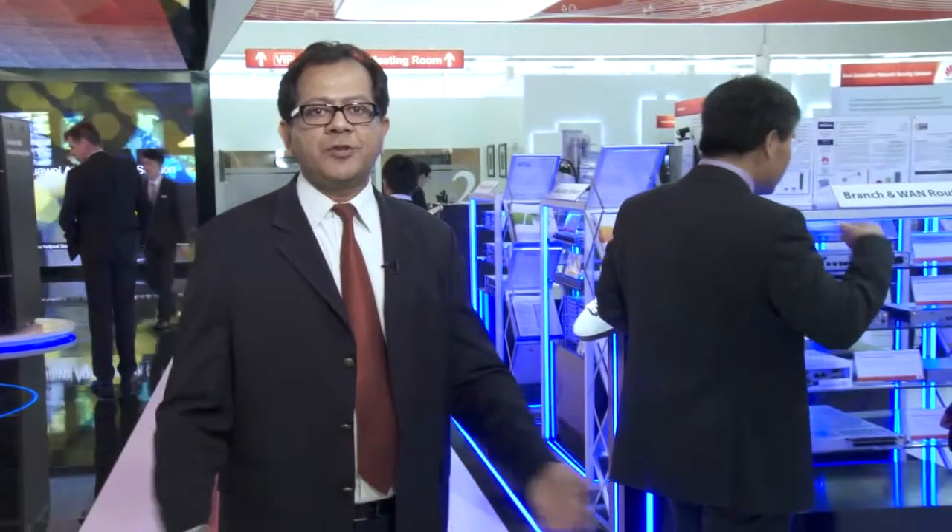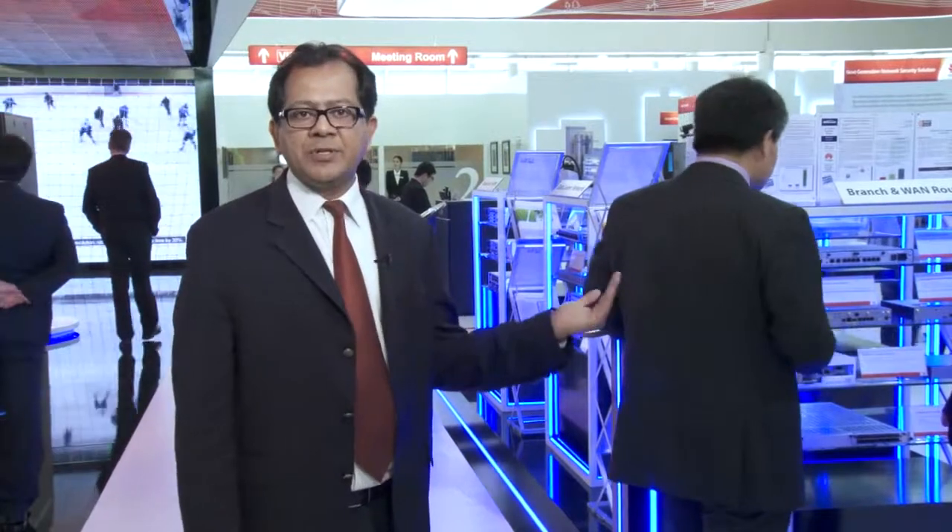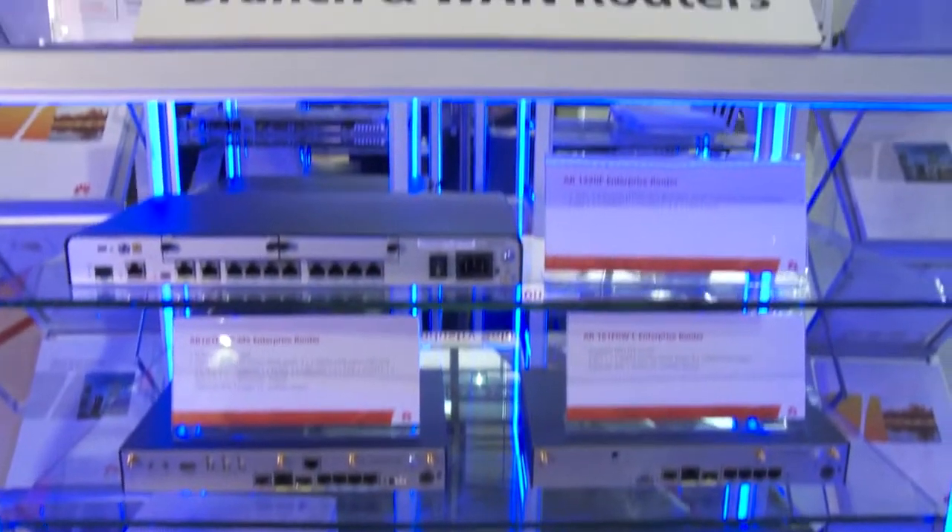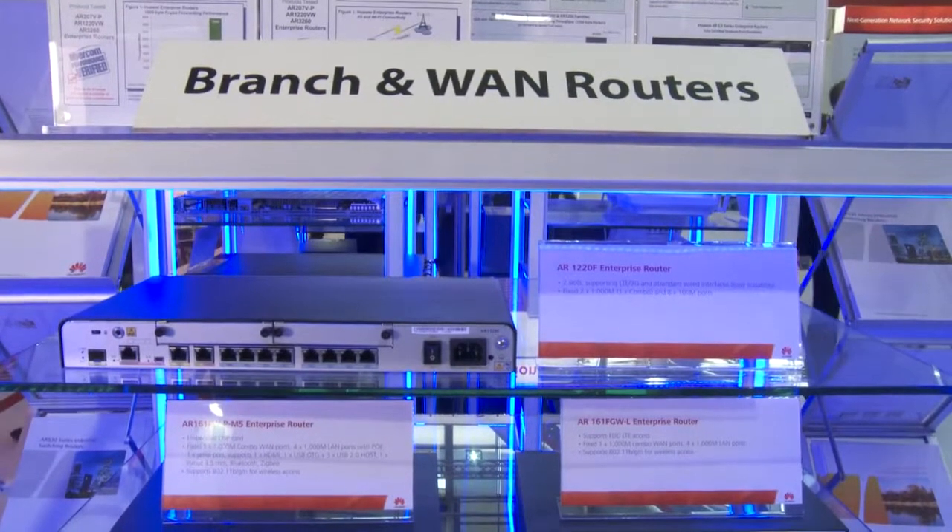Here you are going to see parts of some of the things that we are doing from an agile equipment point of view. We have the whole campus infrastructure here, our branch routers, and the ARG3 industrial routers.